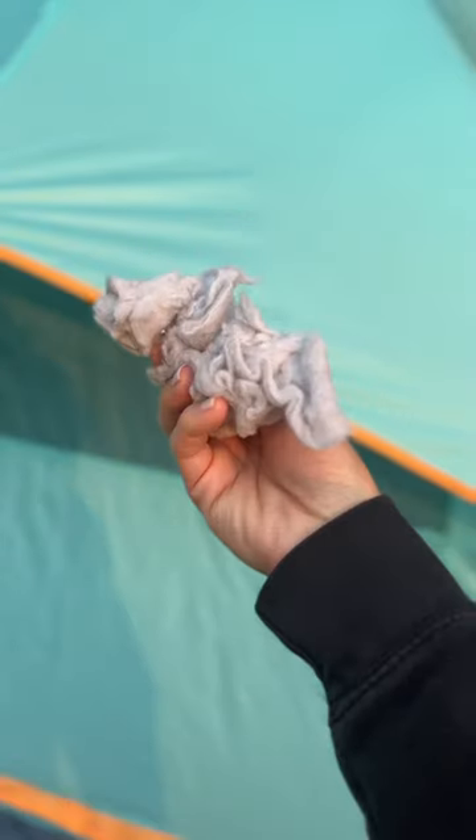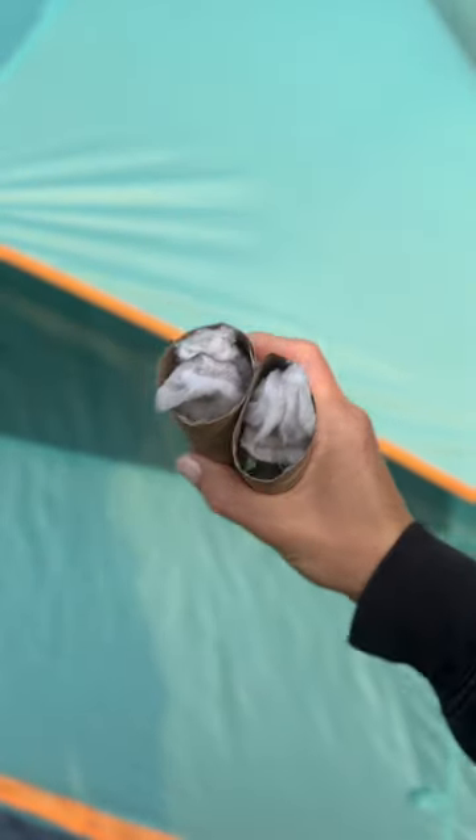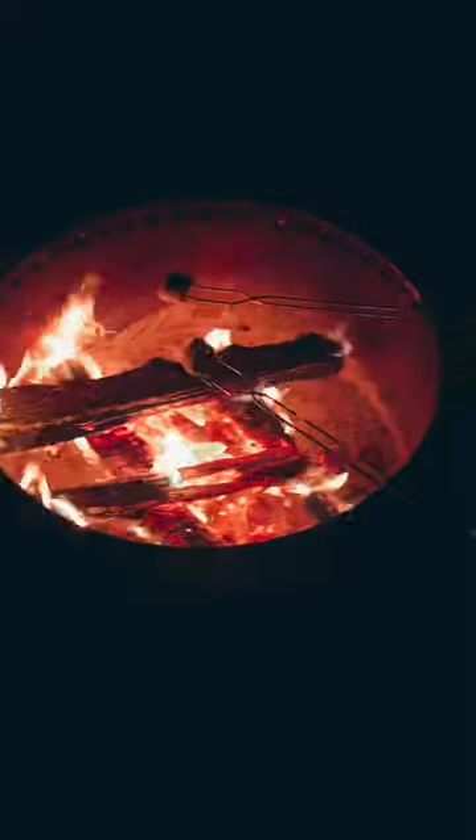Grab some empty rolls of toilet paper or paper towels and some lint, and you have an easy fire starter. This one's free.